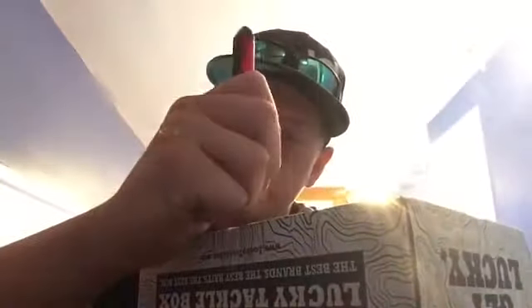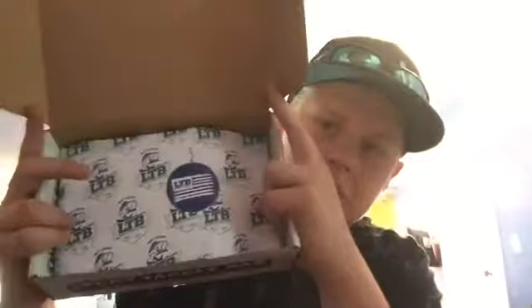Alright guys, we got my little hand and the exacto knife right here. This is my first Lucky Tackle Box ever, so I'm not doing this right. Please tell me in the comments below. Alright, so as most of you guys know, it comes with this paper with the sticker on it that covers all your layers inside.